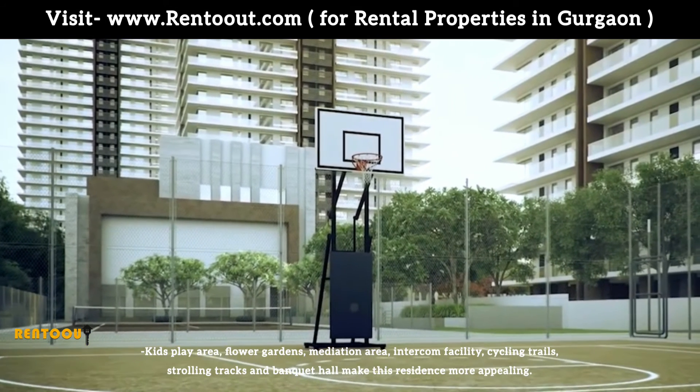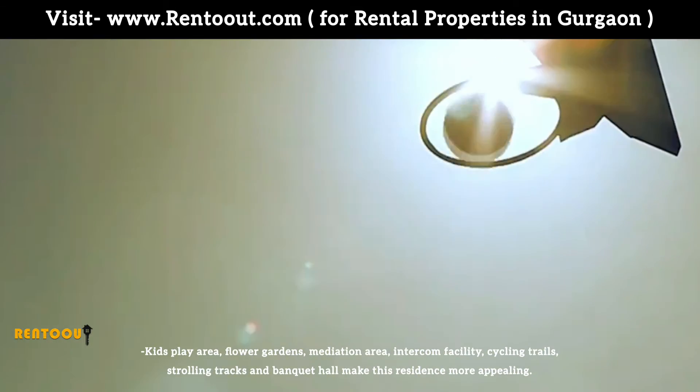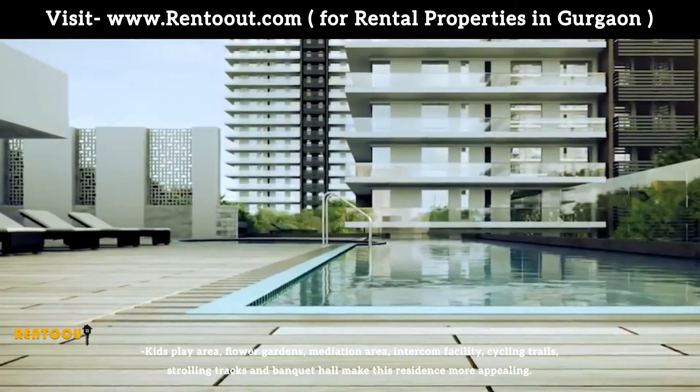Kids' Play Area, Flower Gardens, Meditation Area, Intercom Facility, Cycling Trails, Strolling Track and Banquet Hall make the residence even more appealing.